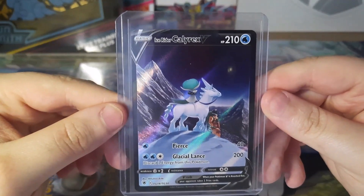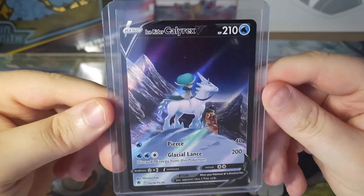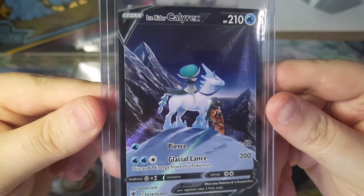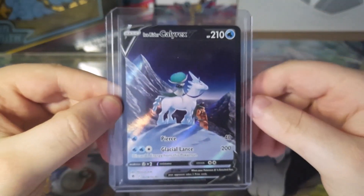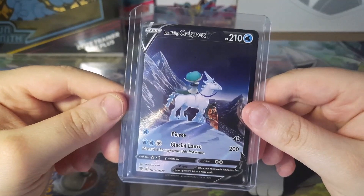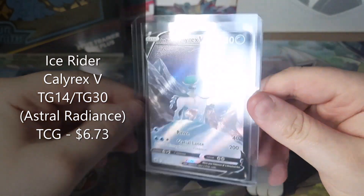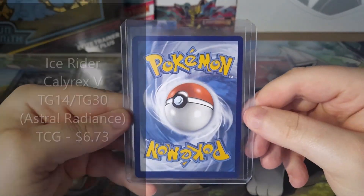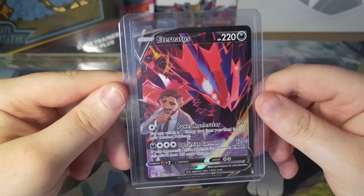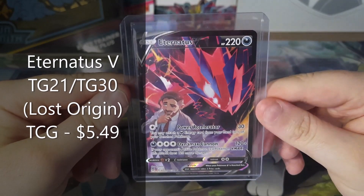Next we have Ice Rider Calyrex V. Honestly, not a fan of this card — I don't like this weird 3D art style, it just doesn't look too nice to me. But I needed this for my set. It's a Trainer Gallery card from Astral Radiance and it goes for $6.73. Last but not least, Eternatus V, another Trainer Gallery card from Lost Origin, goes for $5.49. Just another card that I really needed, and it's in really nice condition.